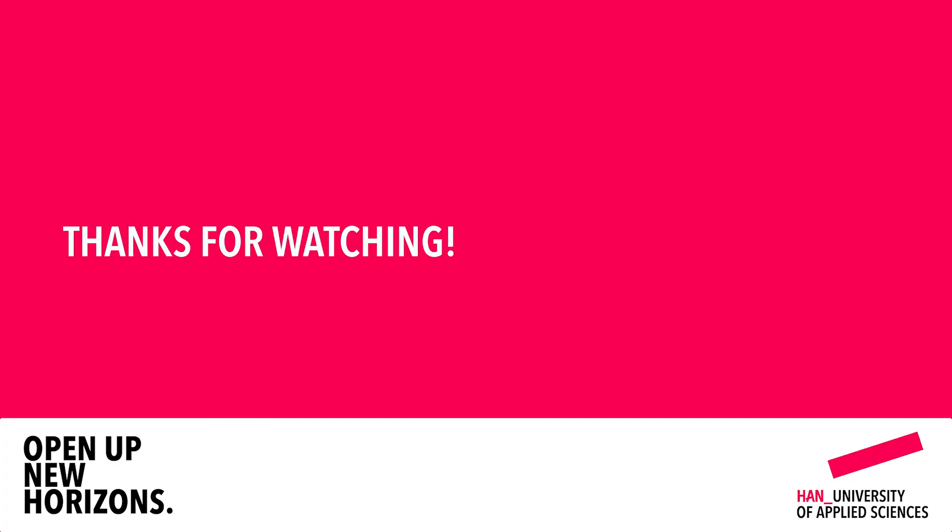That concludes our session on admission, application, and housing. Thank you so much, Hossein and Caroline, for joining me and sharing your insights. We will have an upcoming session on study and life at HAN, starting in 15 minutes. Thank you very much for joining us today — we hope to see you in a little bit. Goodbye.